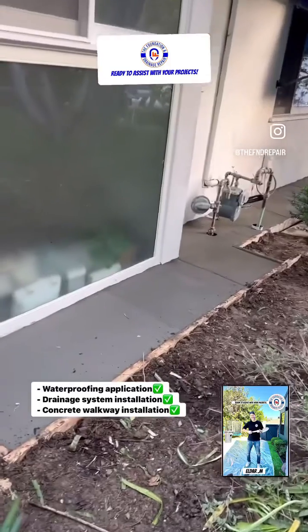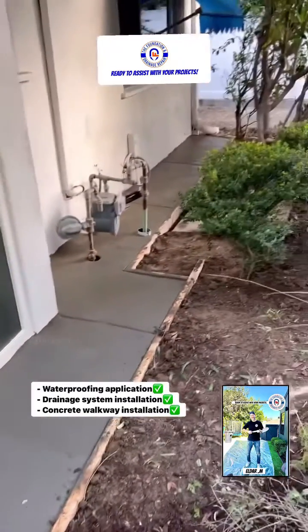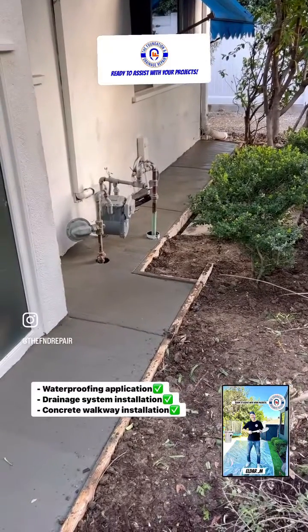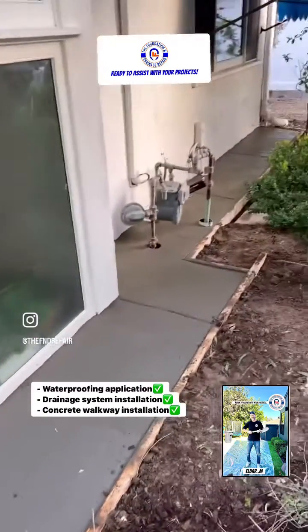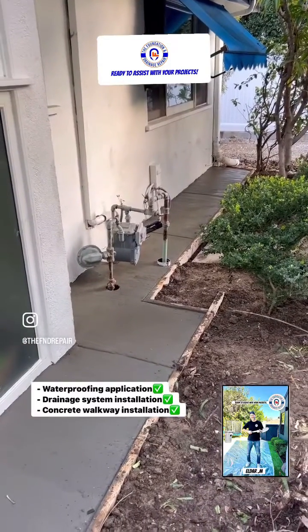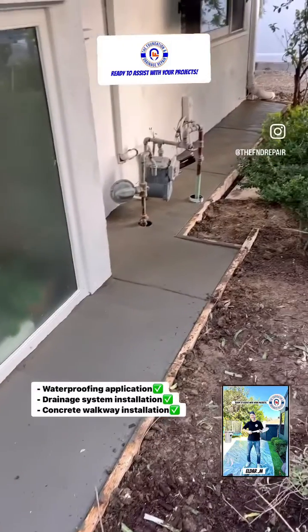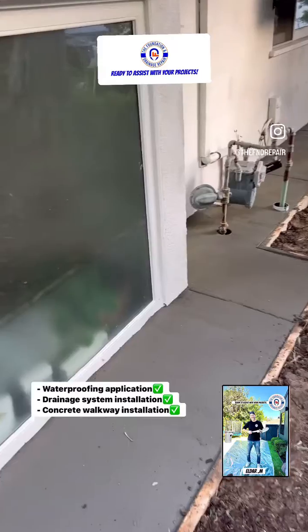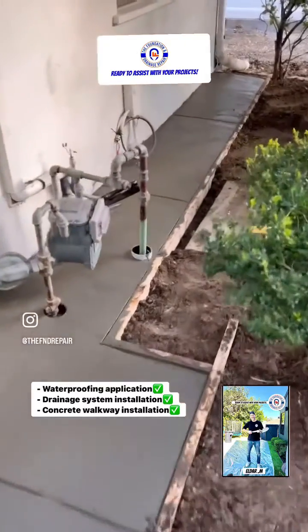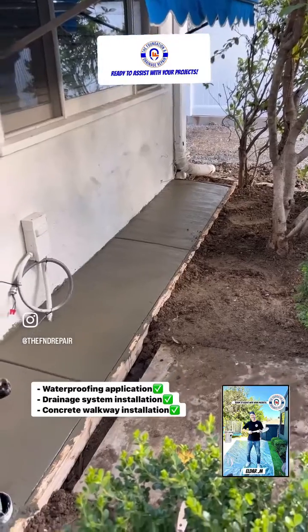Another project is done. Basically, our customers Mike and Astrid had some water intrusion into the master bedroom and master bathroom. We excavated, installed a drainage system, waterproofed the area, and finished with concrete. Perfect — everything looks great.